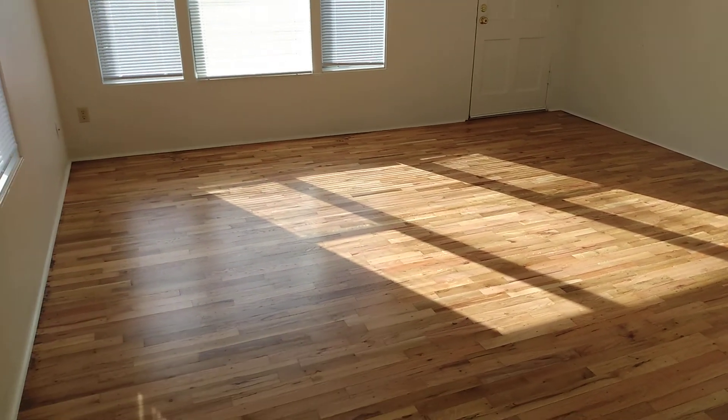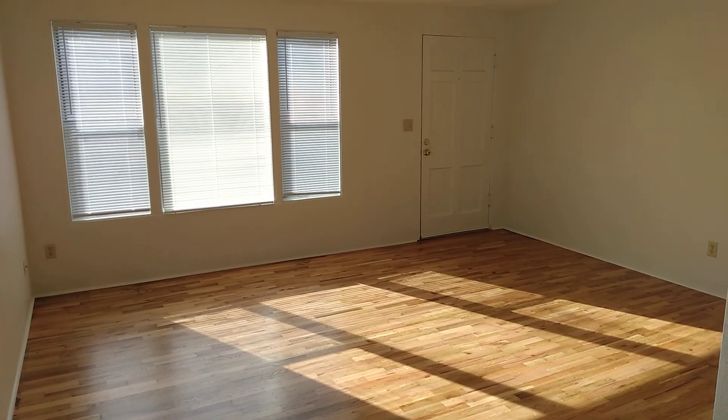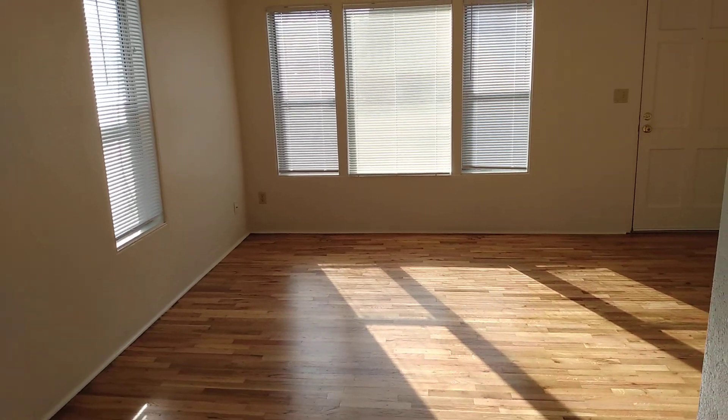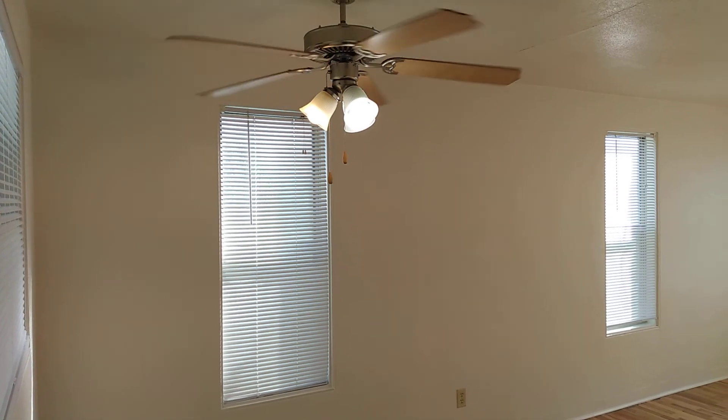We're looking at your living room. And this will be your dining area, right underneath the overhead fan.